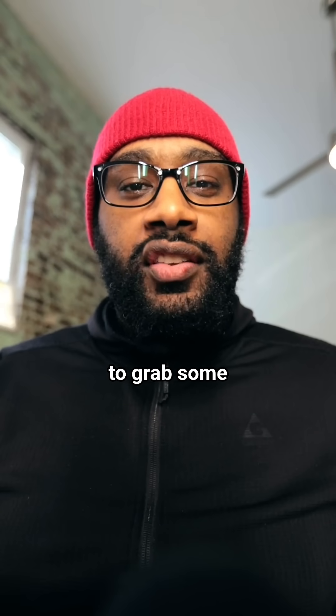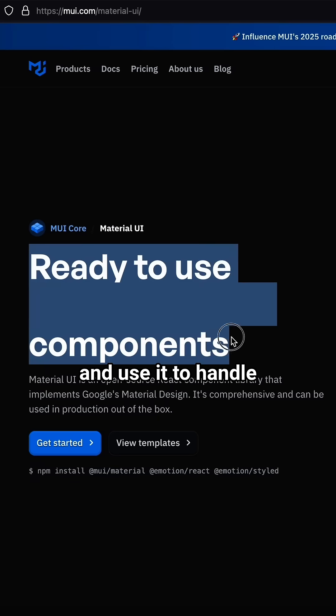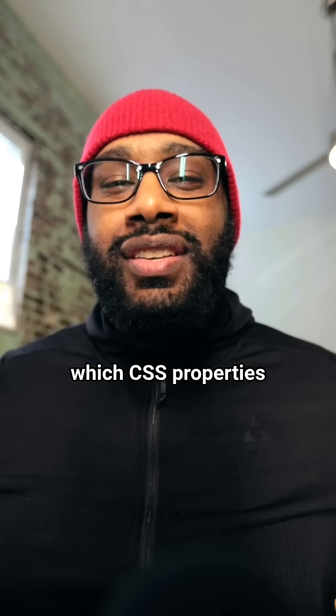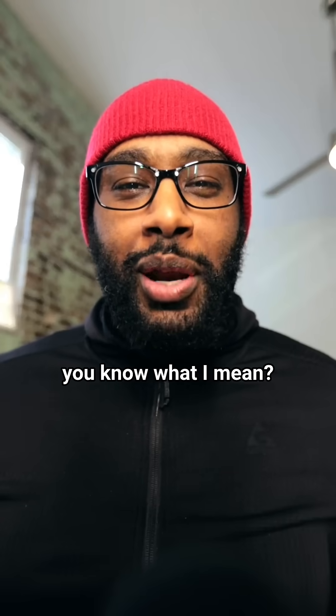I used to hate CSS. It was always easier to grab some npm package or material UI library and use it to handle my styling, versus trying to figure out which CSS properties to align my div exactly how I want it. And it's always a few pixels off, you know what I mean?